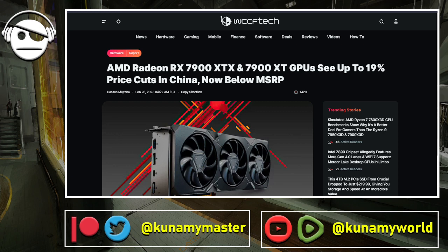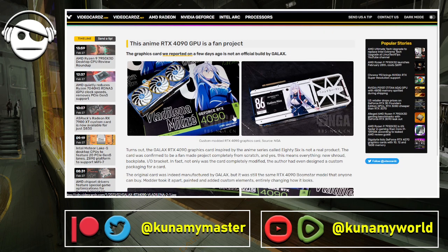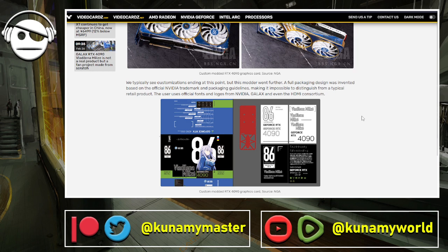People are still waiting for mid-range and high mid-range GPUs from AMD and Nvidia, and they're not coming — people are getting a little pissed off, rightfully so. On GPU news from a few days ago, pictures appeared of a modded RTX 4090 with custom box art featuring a character called Vladilena Milizzi, with the GPU fully modded and packaged.